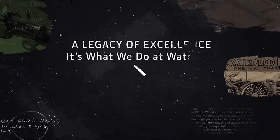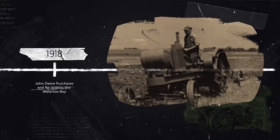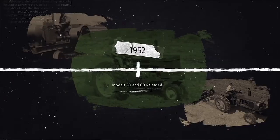It all started with the Waterloo Boy Tractor. When John Deere acquired Waterloo Gasoline Engine Company in 1918, a legend was born. The improvements came fast — tractors that were adaptable to crops grown in various row widths, tractors that offered the operator a full view of the work ahead. For nearly a century, we've created every tractor with one single purpose in mind: to meet and exceed the needs of our customers.